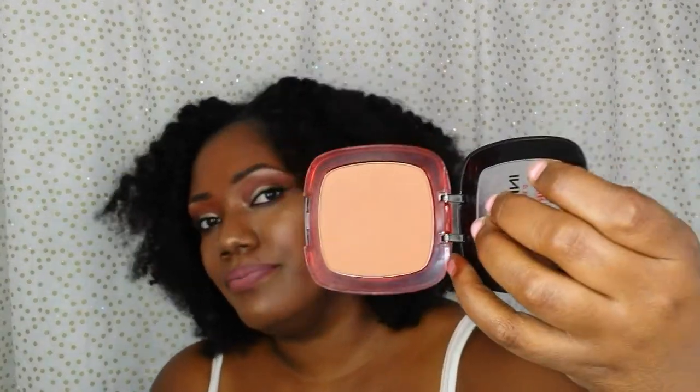For face powder, it would be the L'Oreal Infallible Pro Matte in the color Coco, because I feel like it keeps me matte. It's also good as just an all over face powder. I'm pretty sure everybody's seen this one.